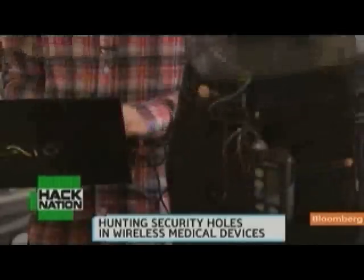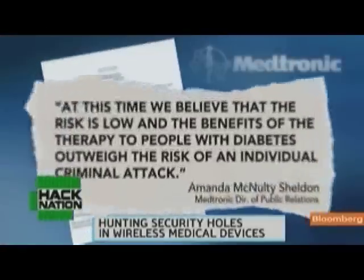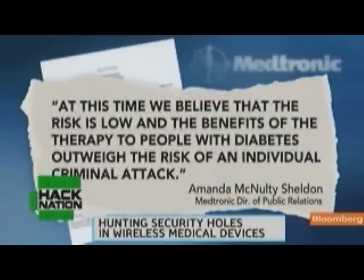Medtronic, the company that makes this insulin pump, says it is increasingly focused on security but says that at this time, we believe that the risk is low and the benefits of the therapy to people with diabetes outweigh the risk of an individual criminal attack.